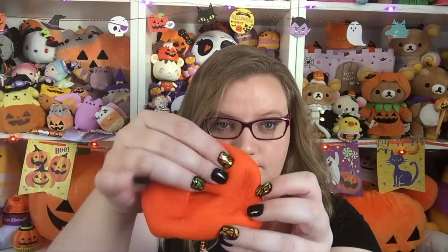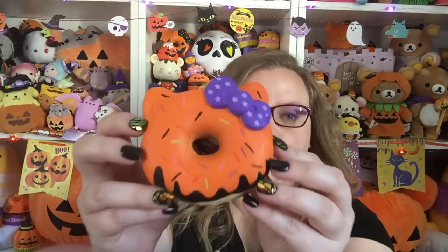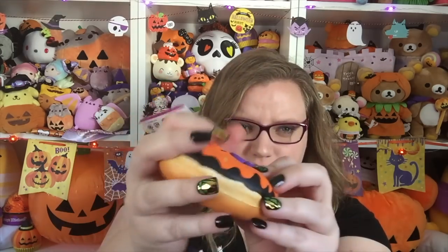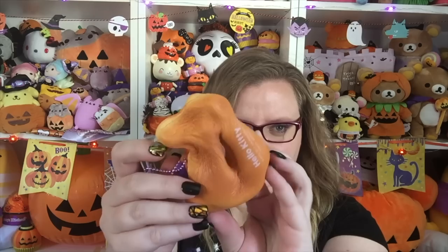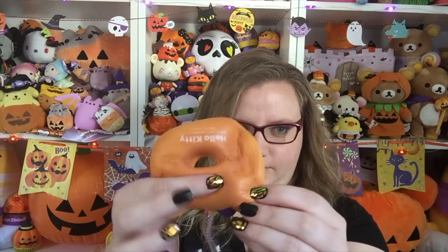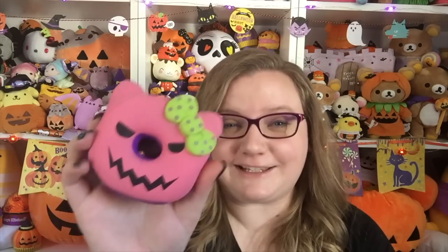Then we have this one which is black with orange drizzle and a purple bow — also really really soft. I don't know why some of these have different formulas; it's very confusing.